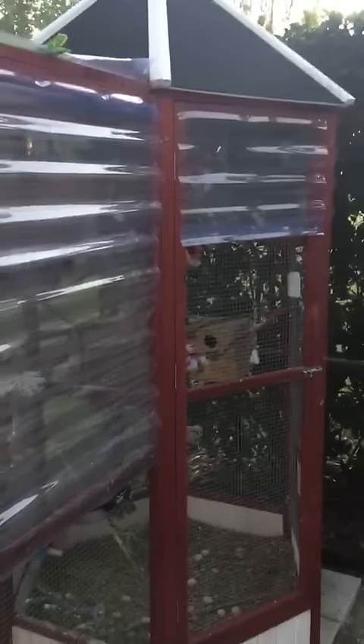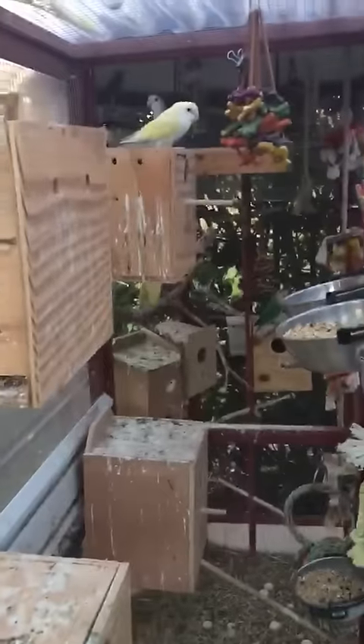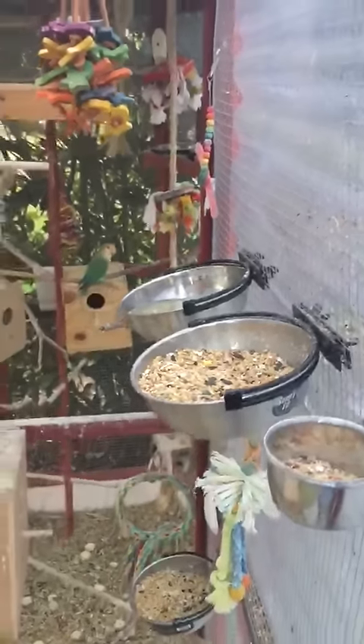And here's the main aviary, protected from wind and water. Here we have the birds — just got home. They ate all the good food that we left them this morning, pretty much.